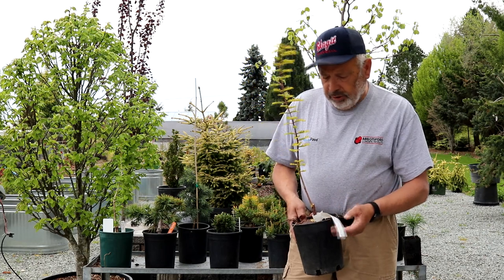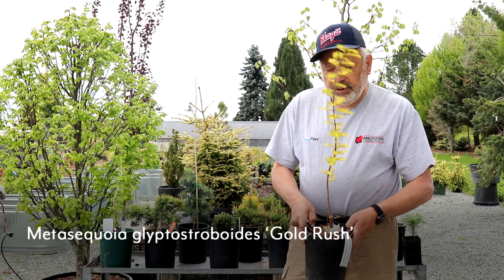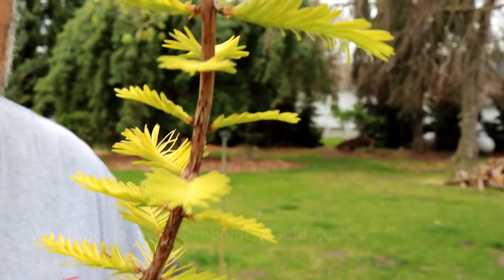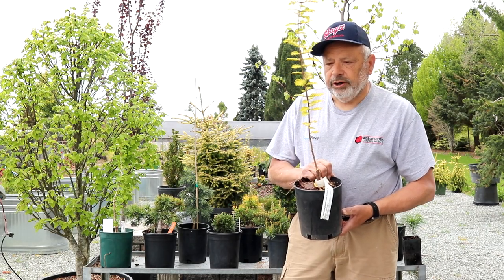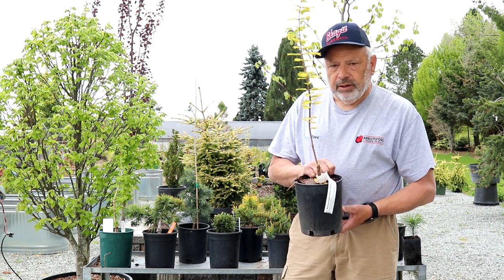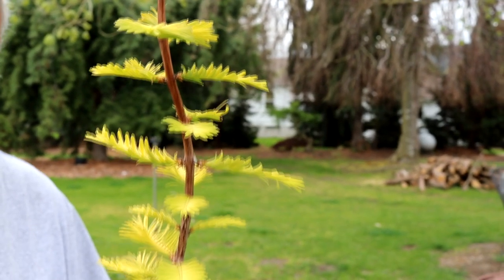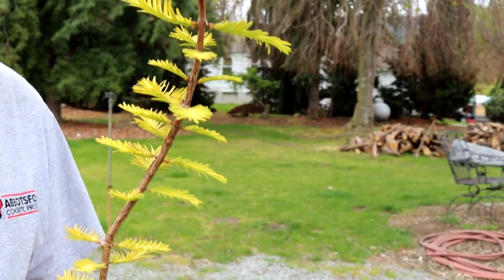We've talked about this plant before — it's a dawn redwood, or Metasequoia glyptostroboides. This particular cultivar is called Gold Rush. It gets to be a pretty large tree, close to the species size — a little bit slower growing and narrower — but it has the best gold color in the garden. It's pretty dramatic. There's one here on the property at 40-plus feet, and I have a couple on my own property at 25 feet plus. In spring and summer when they're coming out in that gold color, they're dramatic — well worth having in your garden.